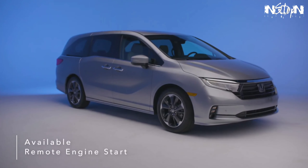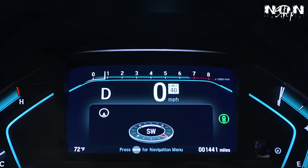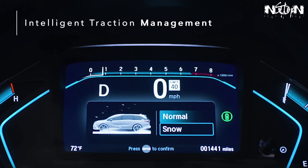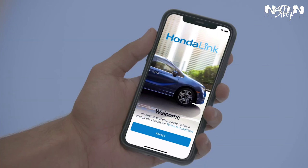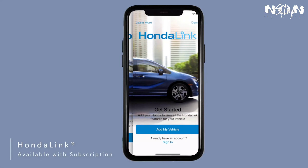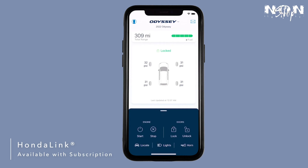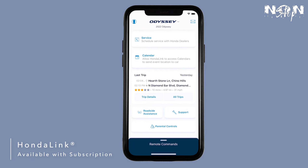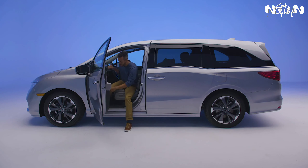Warm up or cool down the cabin before climbing in by using available remote engine start to turn on your tri-zone automatic climate control. The Honda Odyssey's intelligent traction management with snow mode recalibrates the traction control system, providing more peace of mind. Available HondaLink with smartphone integration lets you access features like remote start, remote lock and unlock, find my car, mileage information, service appointment reminders, and more directly from your smartphone.